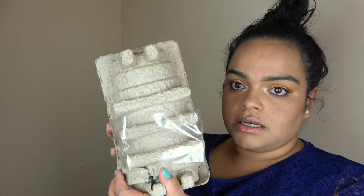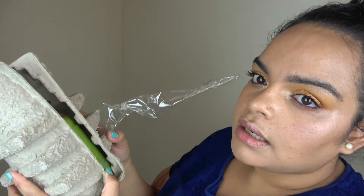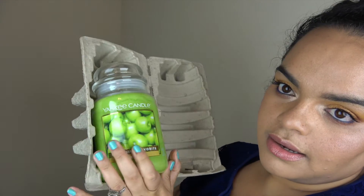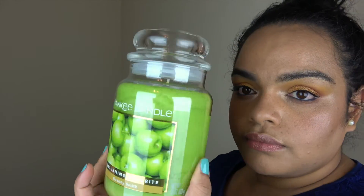Right away there's a candle in here with a beautiful green wax. Which one could it be? It's the returning favorite — Granny Smith Apple! I've never had this one either. Yes, apples! I like apple scents so I hope this one is awesome. This is also a 2018 favorite.